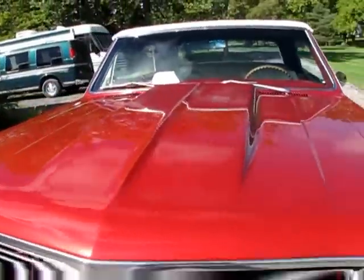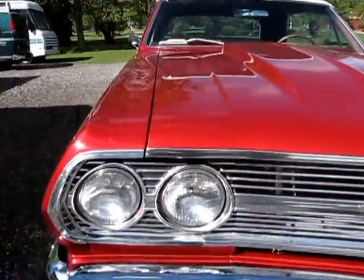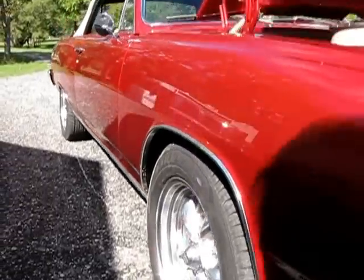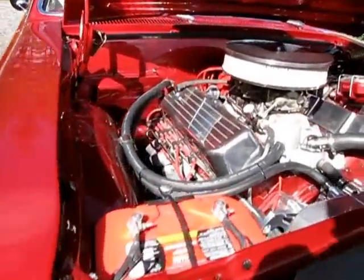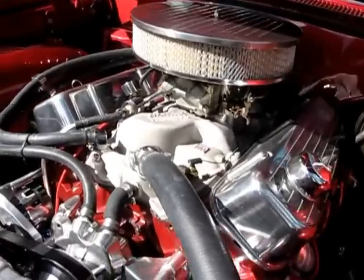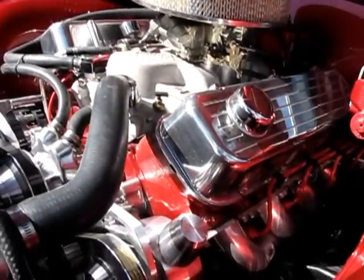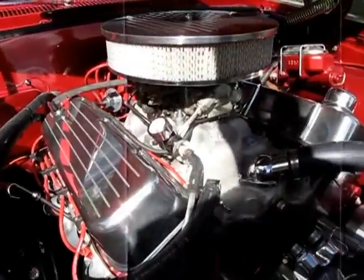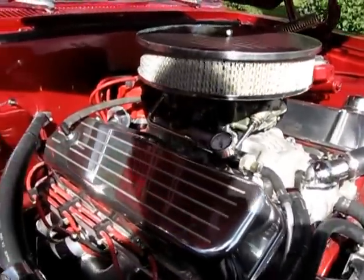Lots of new sheet metal on the body. A cowl induction fiberglass hood was added. New door skins, full quarter panels. The quarter panels for a convertible aren't available aftermarket, so he took hardtop quarters and modified and fitted them nicely. You cannot tell by looking in the trunk that it's done.